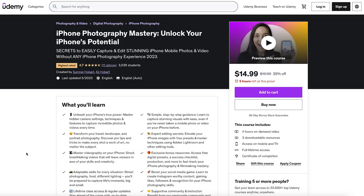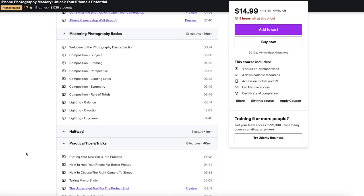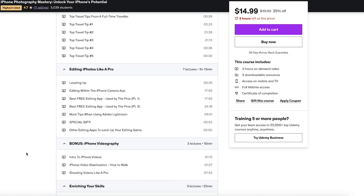Before we dive in, I want to share something exciting with you. I have created an affordable and comprehensive iPhone photography mastery course on Udemy, and if we get 20 comments in this video, I will be selecting one lucky winner to gain full access to the course for free. I'll also leave the link to the course in the description below, as well as a special coupon code that can be used in the next 48 hours. So don't forget to comment and let's dive in.